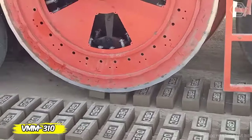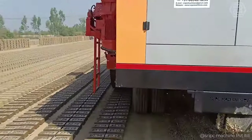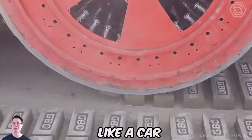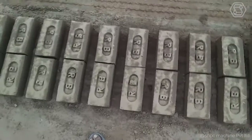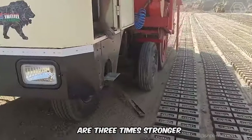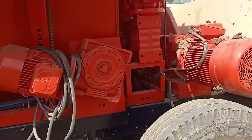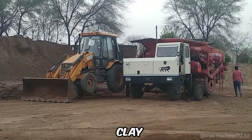Meet the VMM310 from SNPC Private Limited, the pioneer of fully automatic brick making. This machine is revolutionizing the industry by producing 12,000 bricks per hour on wheels like a car. The VMM310 stands for economy and ecology — it reduces labor and water consumption by a factor of three, making the process not only fast, but also sustainable. The bricks produced are three times stronger than conventional bricks and the cost is reduced by 45%. With the flexibility to use mud, clay, or a mixture of clay and fly ash, the VMM310 adapts to any requirement, producing red, clay, and fly ash bricks.